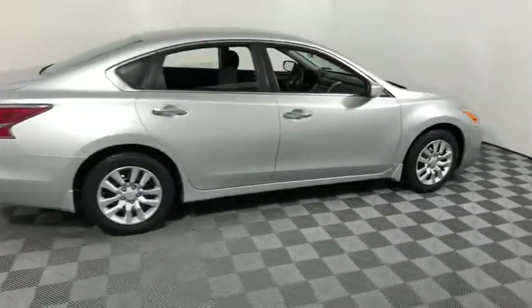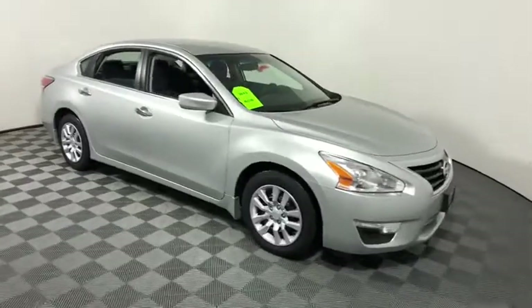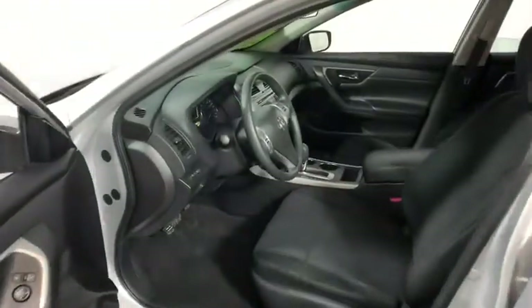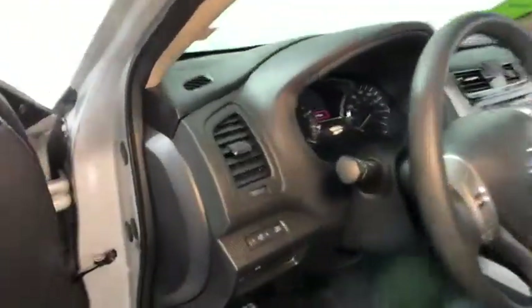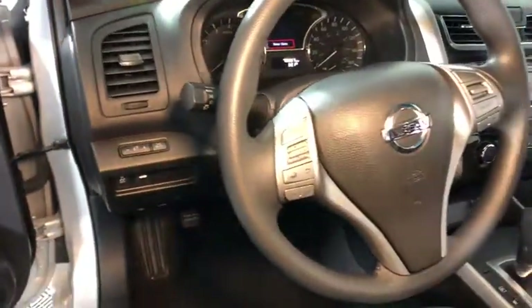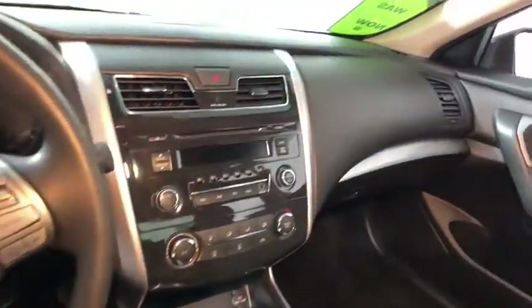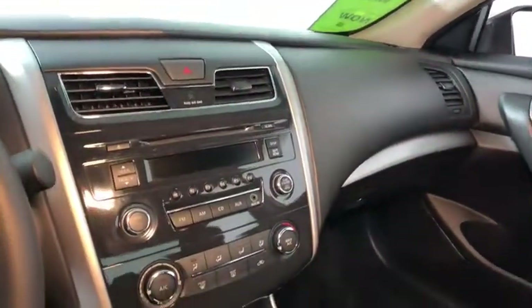The 2015 Nissan Altima. The Nissan Altima offers advanced features to make life easier, and most of the features come standard. Combine that with the powerful engine, six standard airbags, and over 5,000 quality and performance tests, and you'll see the Nissan Altima is made to drive and built to last.